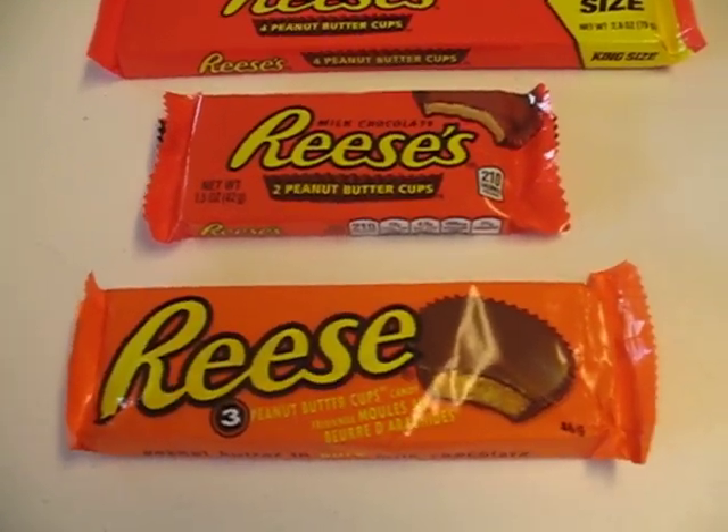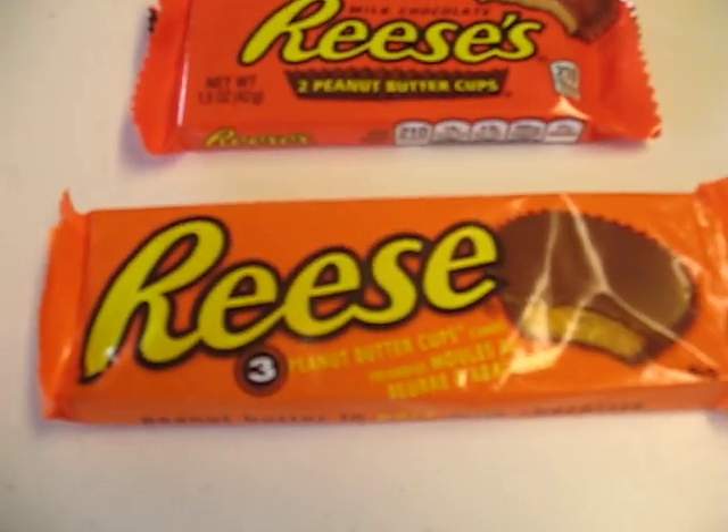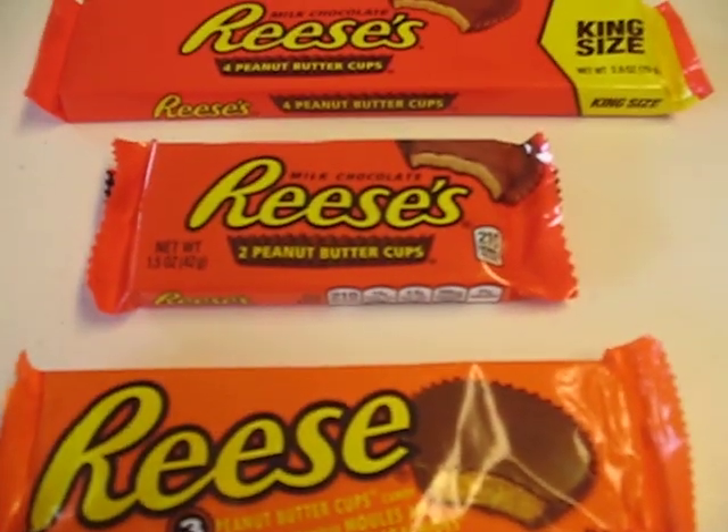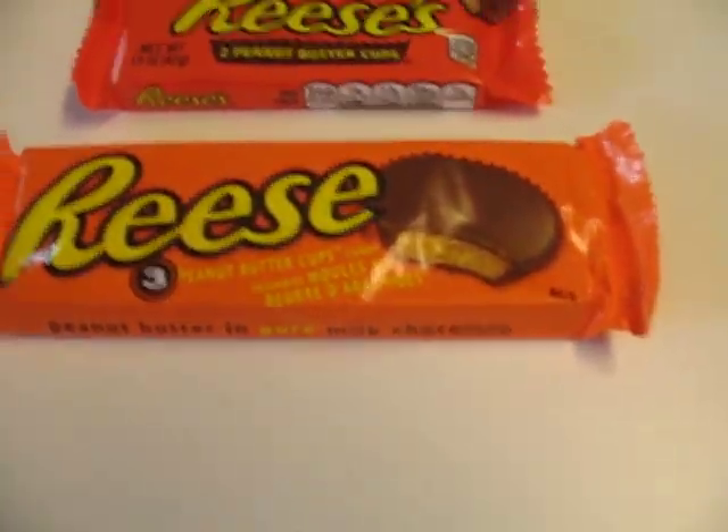For example, my favorite chocolate bar is the Reese's. The Reese's in America — in Canada, it's just the Reese. That's the difference in spelling, completely different package design, and this is the real kicker that gets me.